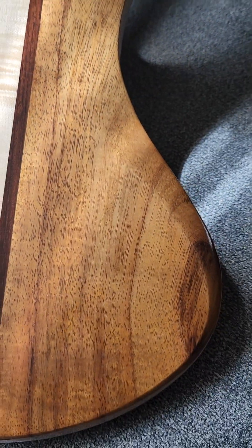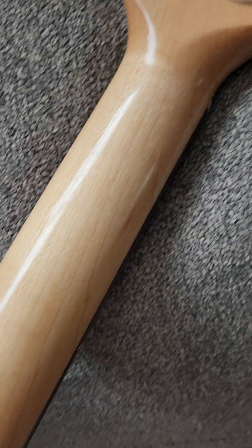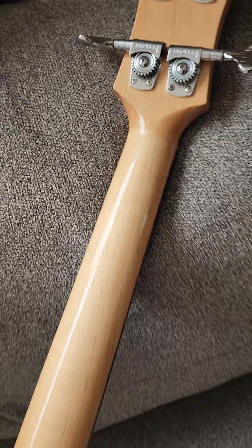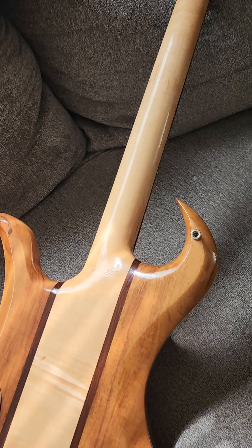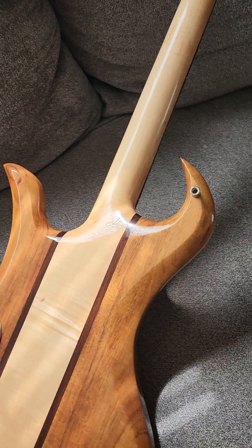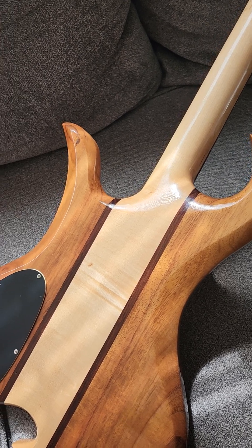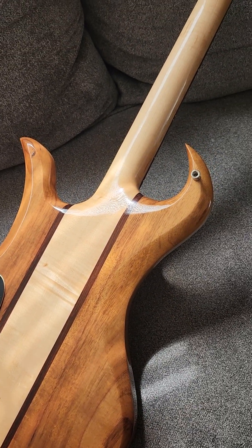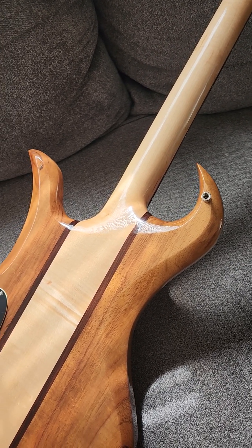This bass lived its life in Japan more or less. A buddy of mine, Todd, had bought it from Japan around 2008 or 2010, something like that. He'd had it ever since. I bugged him forever to sell it to me and I've had it about a year or so.